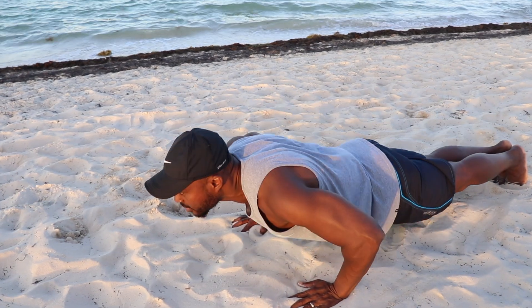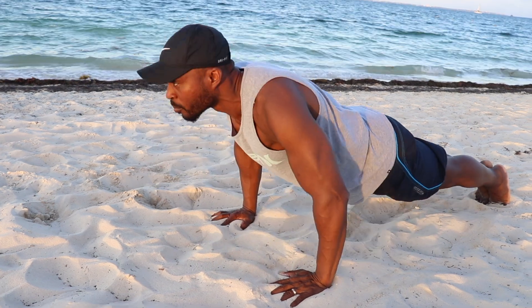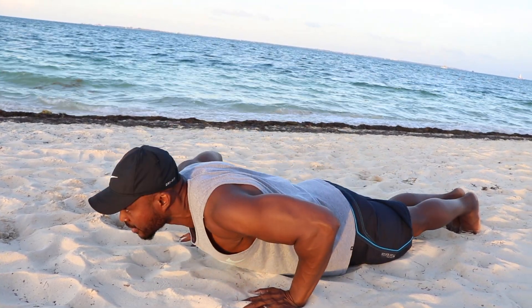In today's video, I want to share with you a super smoothie for rapid weight loss. This smoothie helped me lose 55 pounds of body weight in just six weeks. Of course, I had a simple daily exercise routine five times a week, mainly to move toxins out of my body. I drank this smoothie twice a day, and I went from this to this in just six weeks.